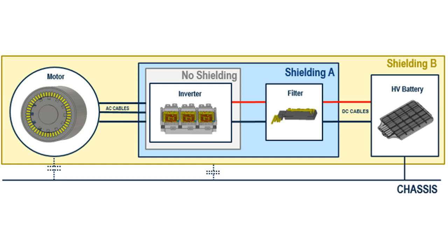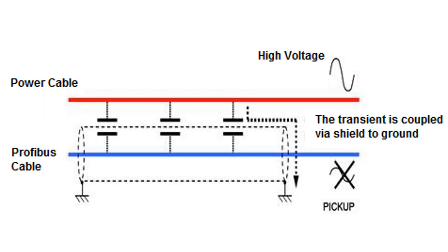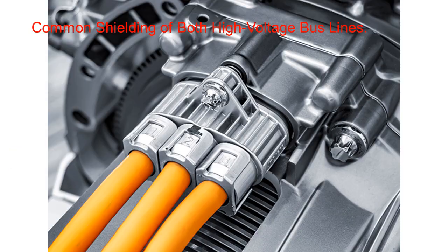The main question during the design process is to find out if shielded cables are necessary or not. In general, shielding can reduce mitigations to ensure EMC within the system, but drawbacks are higher costs and reduced flexibility, which causes problems for assembly. Regarding EMC criteria, the best solution would be a common shielding of both high voltage bus lines. However, such a solution would aggravate the problem since cooling conditions deteriorate, and therefore the size of the cable has to increase.